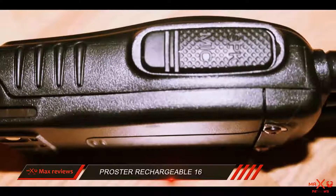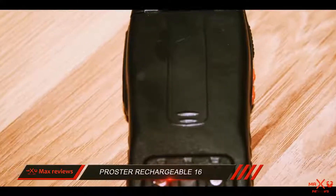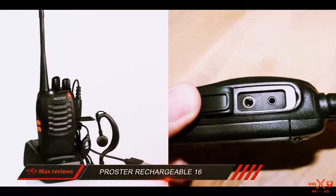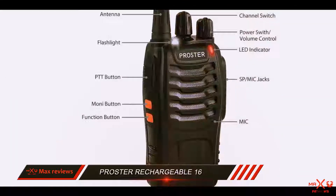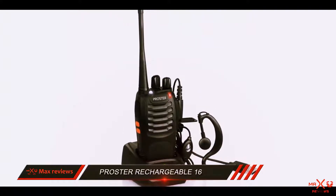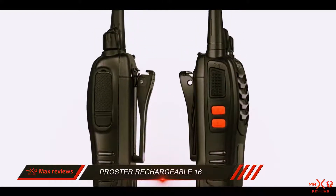Lots of sectors and industries can benefit from these handy devices to instantly communicate — a few examples are security guards, bikers, and construction workers. The frequency range of 400 to 470 MHz UHF and the 16-channel memory are all decent values for a single-band radio. DCS and CTCSS functions have been included by Proster to shield the walkie-talkie from external interference and to reduce noise.